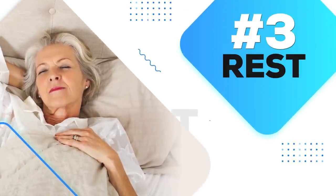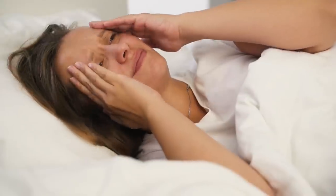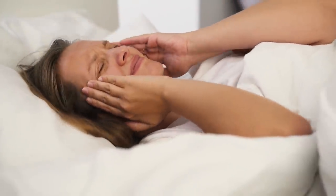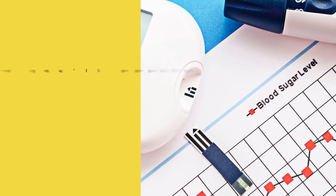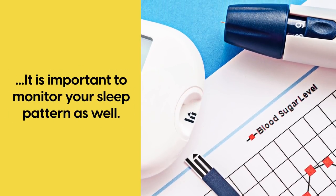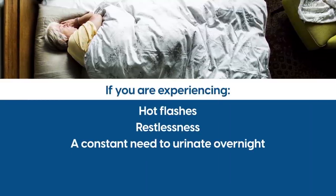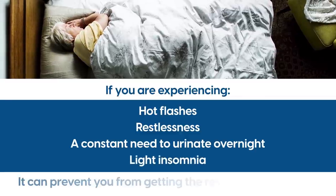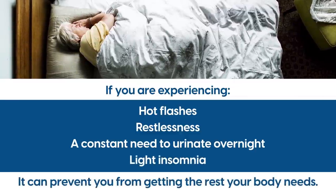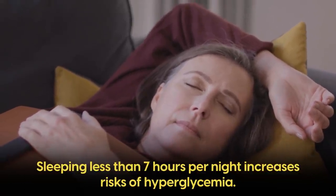Number 3: Rest. When it comes to diabetes, sleeping can be tricky. High blood glucose can affect your sleep, but poor sleep can also impact your blood glucose to stay elevated throughout the day. So while you'll easily monitor your glucose levels throughout the day, it's important to monitor your sleep pattern as well. If you're experiencing hot flashes, restlessness, a constant need to urinate overnight, or light insomnia, it can prevent you from getting the rest your body needs. After analyzing over 700,000 adults, a 2013 study found that sleeping less than 7 hours per night increases risks of hyperglycemia.